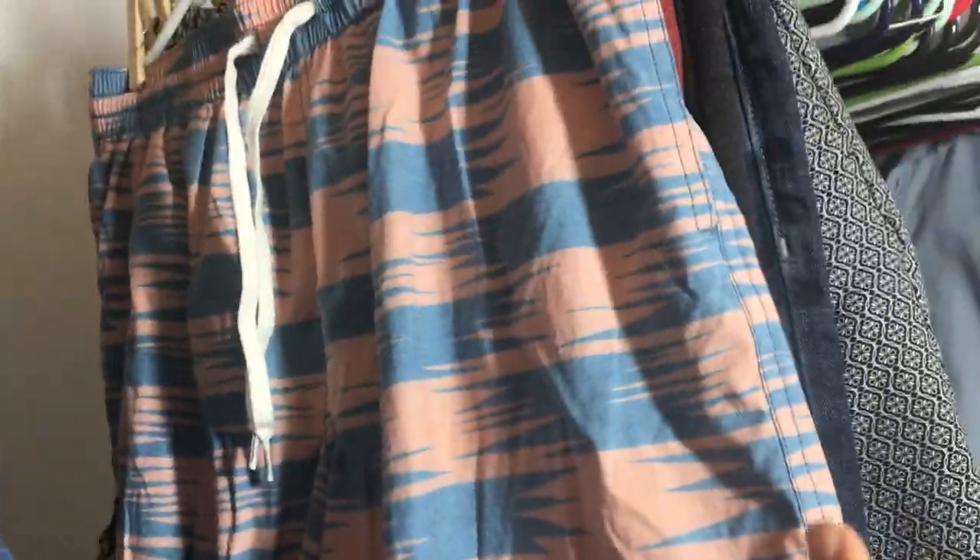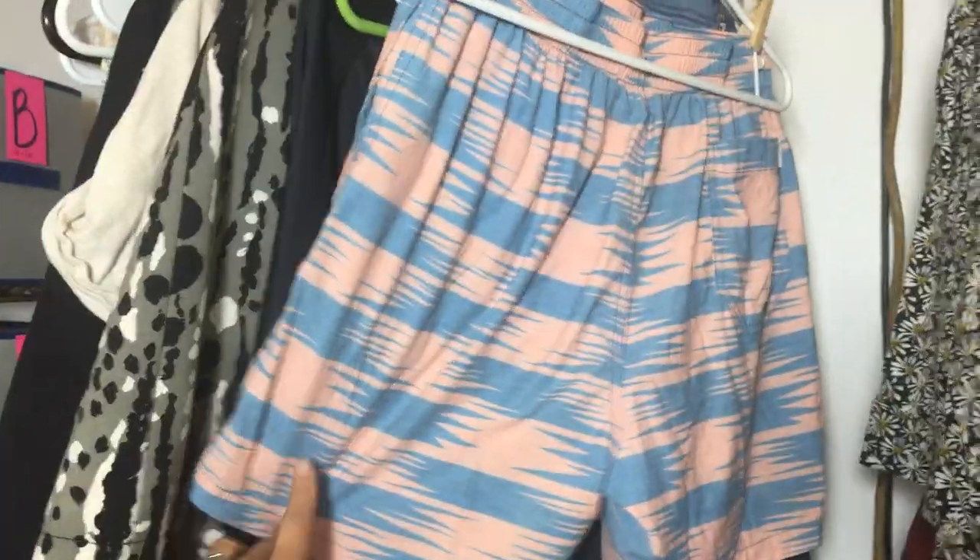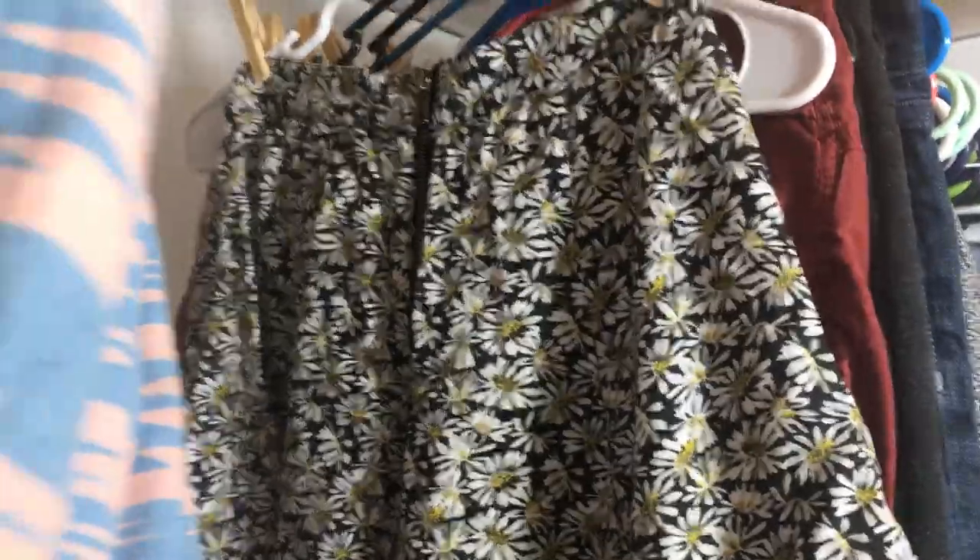The Seven For All Mankind shorts are in super cute good condition, stretchy, and I paid like four dollars for those. I also got these — a pair of Chubbies swim trunks, men's, size large. I've already gotten a lot of interest on these on Poshmark.